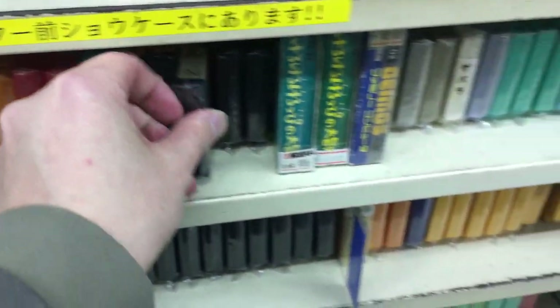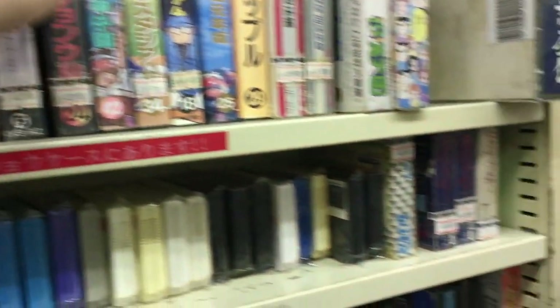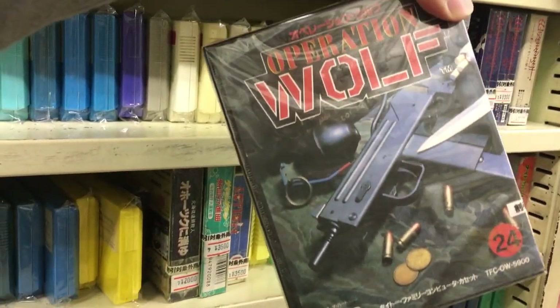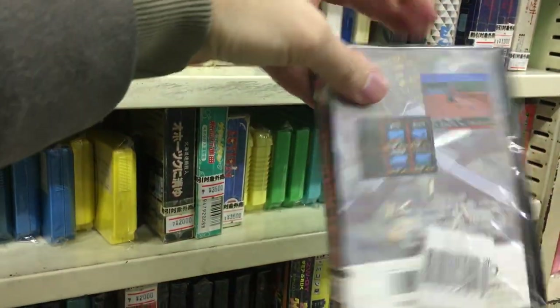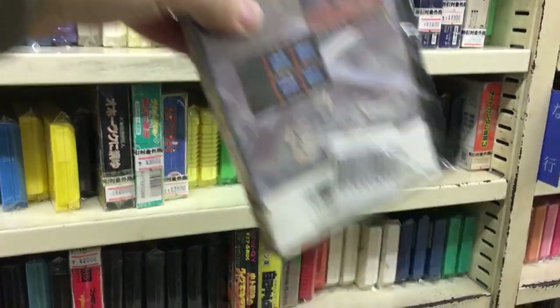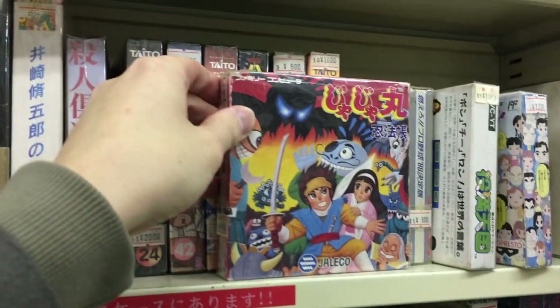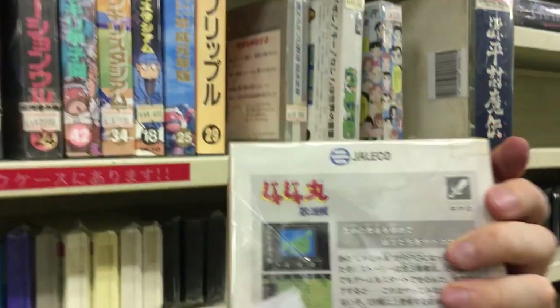Here we got Goonies 2 for 700 yen — 7 bucks. And what else is here — some boxed games. Operation Wolf, the light gun game for NES, in a plastic case for 20 bucks.